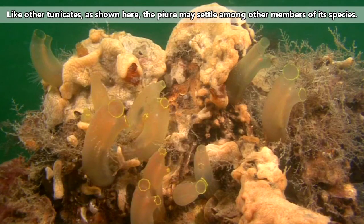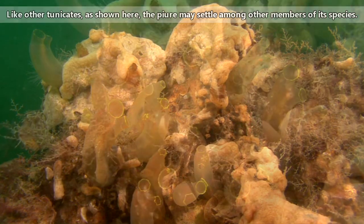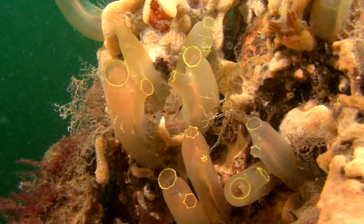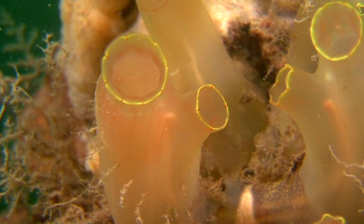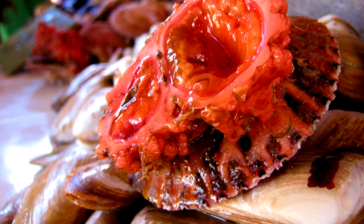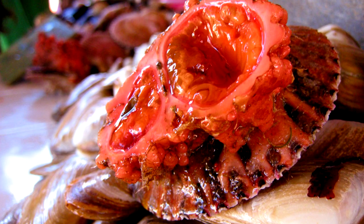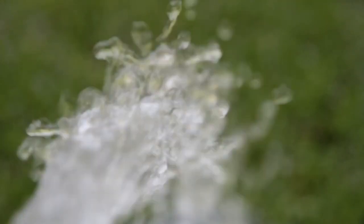Sometimes they settle alone; other times they settle with other members of their species. Though they can self-fertilize, these animals have shown a preference to breed with other members of their species, which is probably why they're often found in groups. This animal is also known as the blood rock because of its bright red flesh. Fascinatingly, their blood is actually clear.